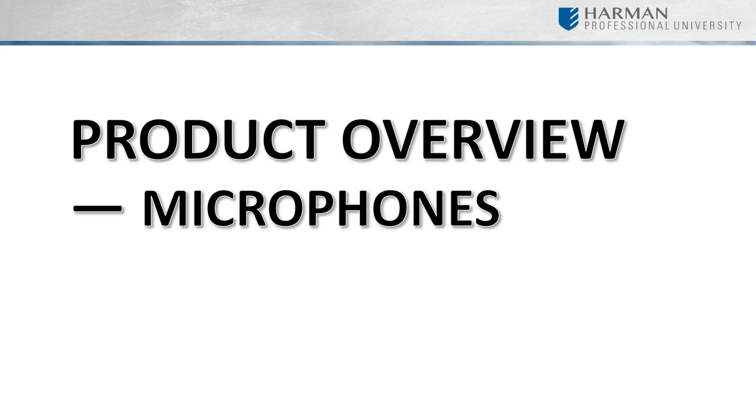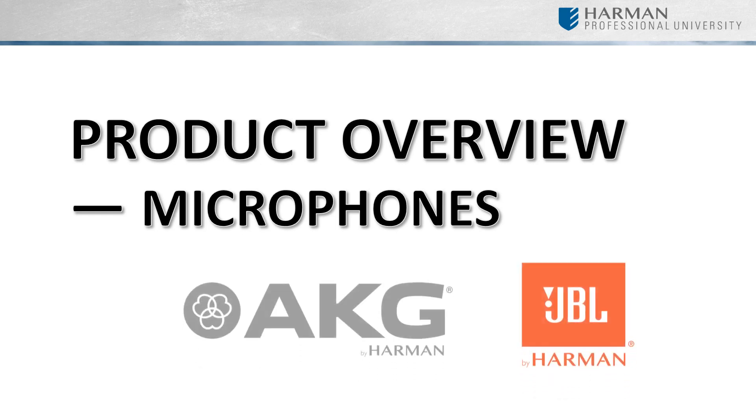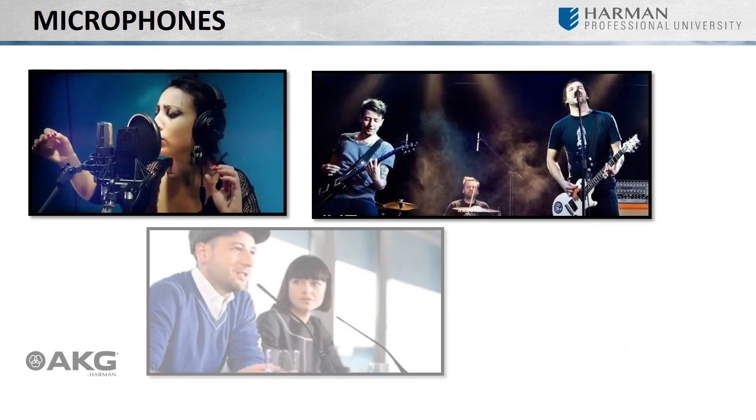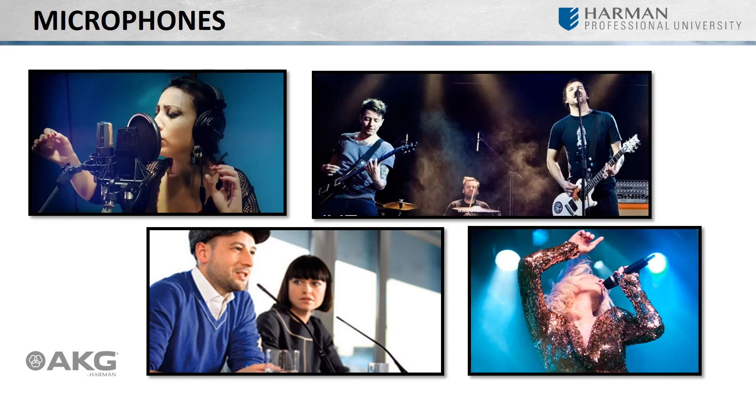Both AKG and JBL Commercial offer many different types of microphones for many different types of applications. In this module, we will look at offerings from them both — whether they are designed for recording, live sound, spoken word, or wireless — they have a solution for nearly every application imaginable. The microphones pictured here are just a small fraction of what is available from AKG. In this module, we'll limit our focus to spoken word and wireless applications.